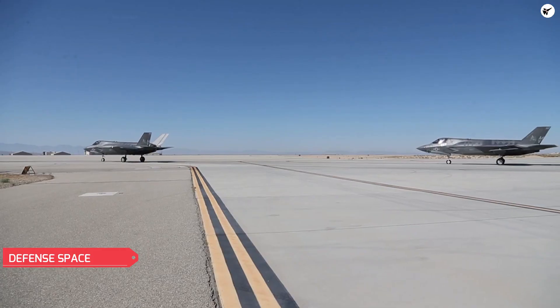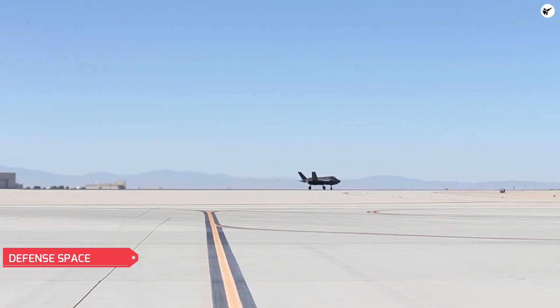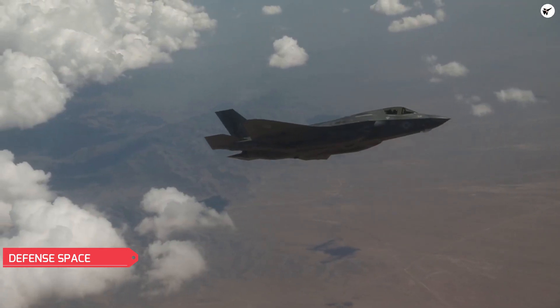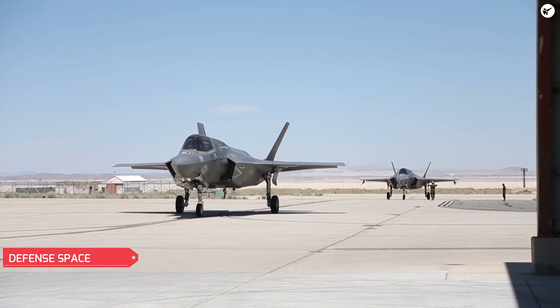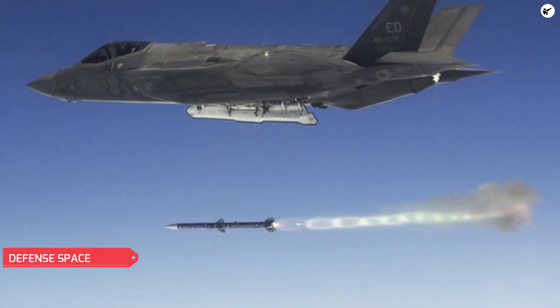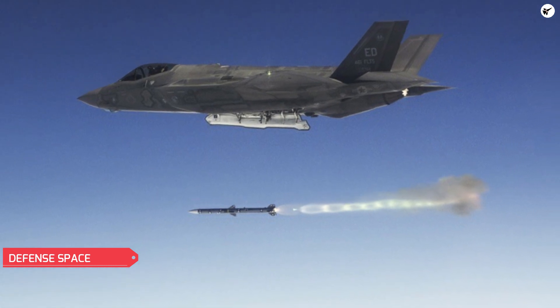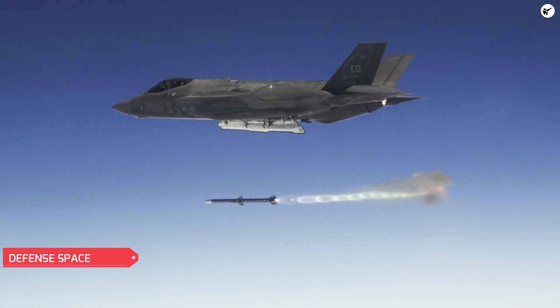Being internally restricted to four AIM-120s has long been a complaint about the F-35, especially as air warfare has advanced and the magazine depth of contemporary fighters has become more of an issue. Six AIM-120s represents a 50% increase and will significantly improve the F-35's air-to-air capabilities.